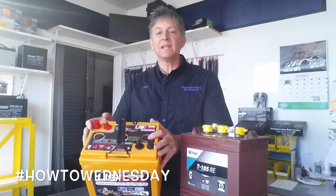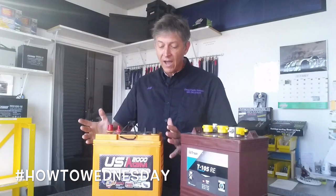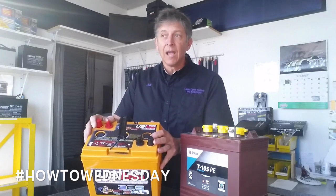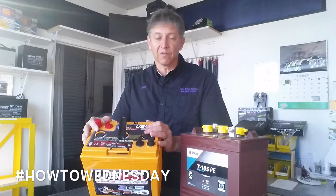This is the worst-case scenario, but it gives you a reference point. You have a 400-watt inverter and 210 amp hours, but you can only use half of that. How many hours can you run until you hit 50%? Three hours with a 400-watt inverter.